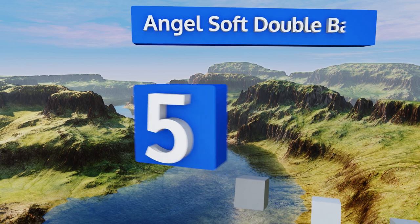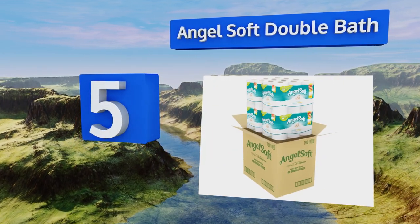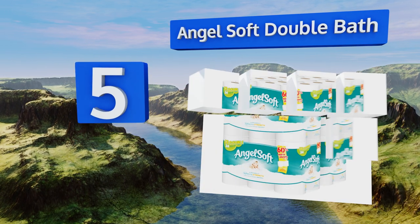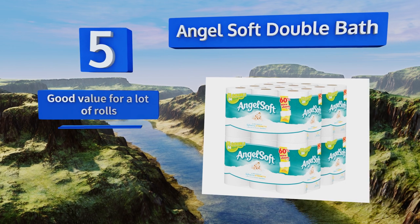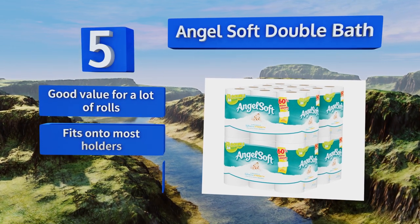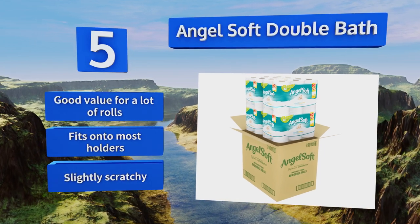At number five, if a plumber is on speed dial because your pipes are notoriously fragile, it may be time to switch to Angel Soft Double Bath. It dissolves rapidly, making it easier on septic systems, but it's still bulky enough so your fingers never touch anything you don't want them to. It's a good value for a lot of rolls and they'll fit onto most holders.